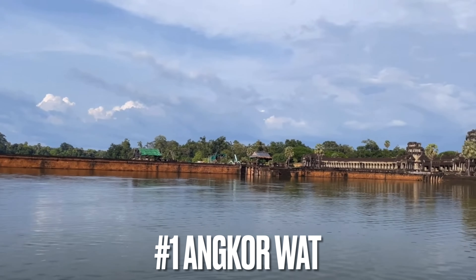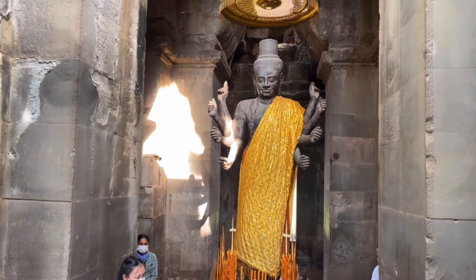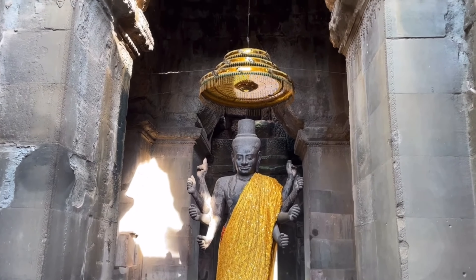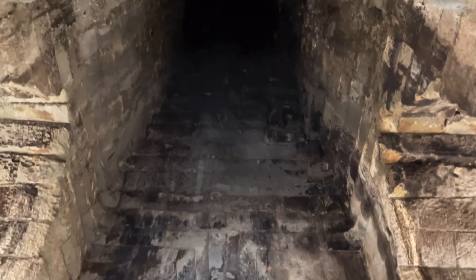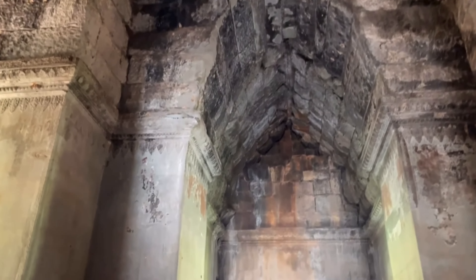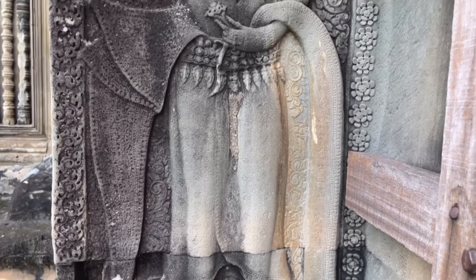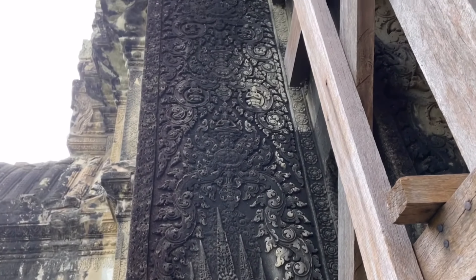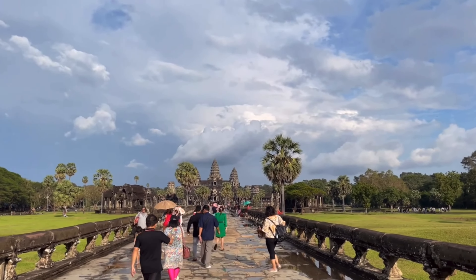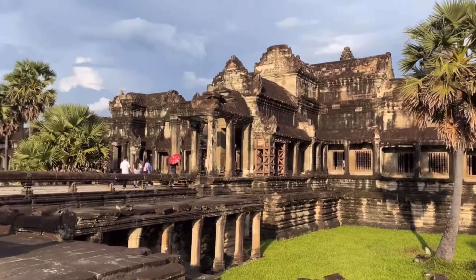Angkor Wat was built in the 12th century. The monument was initially devoted to the Hindu god Vishnu, but was later transformed into a Buddhist temple. Angkor Wat is the pinnacle of Khmer architecture. The temple is designed as a miniature replica of the universe — the central tower symbolizes the mythical mountain Mount Meru, the five surrounding towers correspond to the peaks surrounding Mount Meru, the outer temple wall symbolizes the edge of the world mountains, and the moat represents the oceans beyond. Out of all the temples in Siem Reap, this is undoubtedly the most photographed and most famous one — a must-see for anyone visiting.